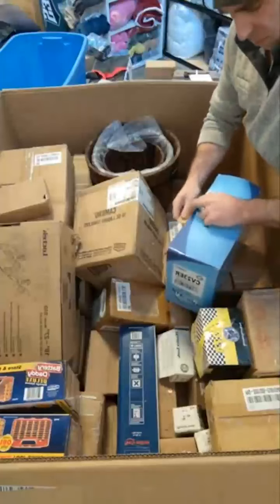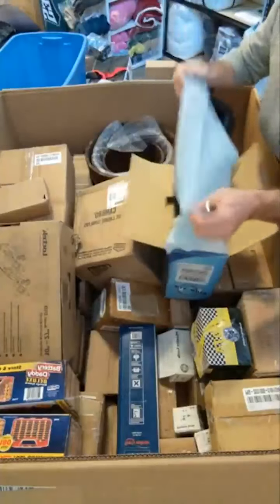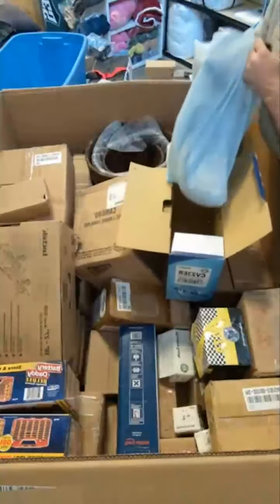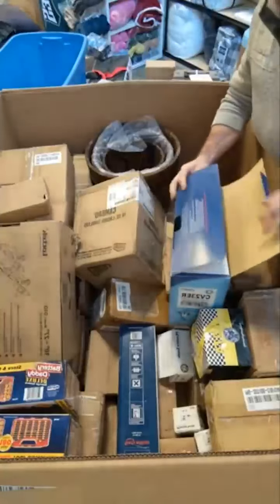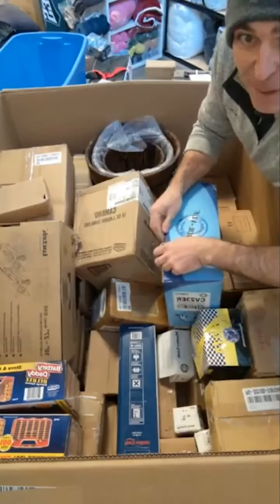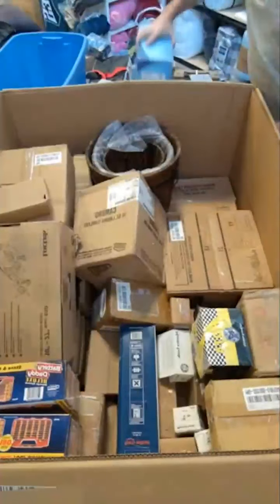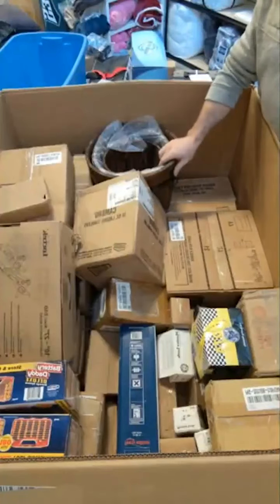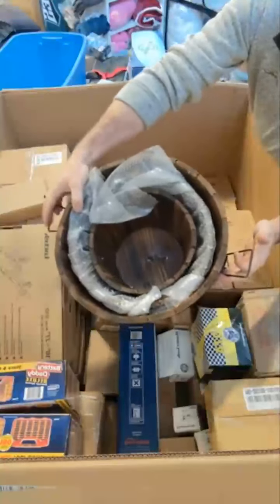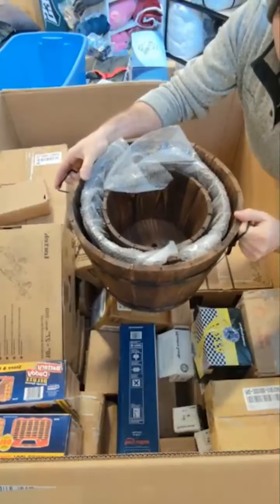This is a heated replacement mirror — original equipment style, so this is a car part. If anybody needs one, I'm not sure exactly what vehicle it goes to. We also have some really nice planter boxes — there's actually three of them, three different sizes, wood with metal trim on them. Those are really nice and make really nice decorations on a porch.